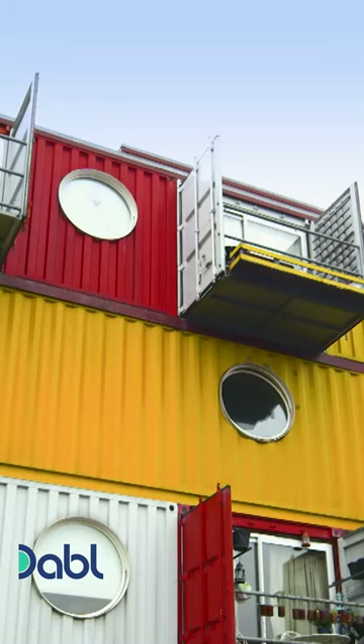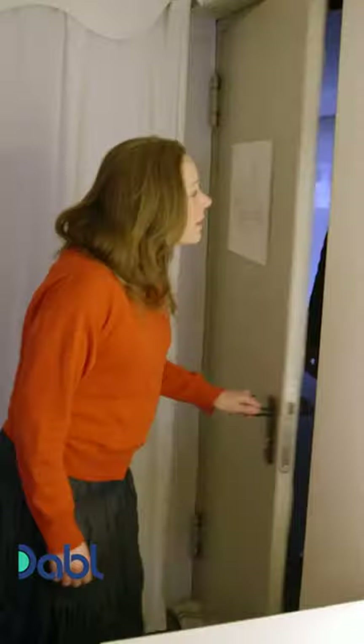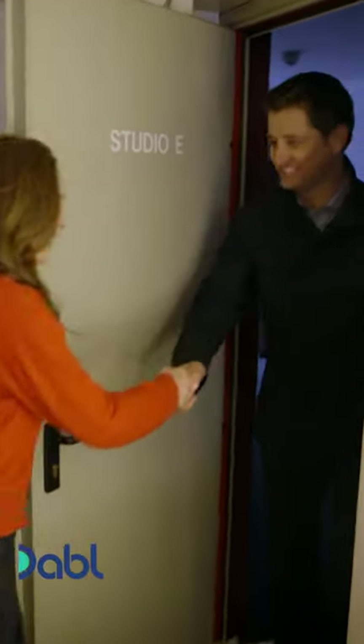What's it like living in a shipping container? Make-up artist Becky McGarren has invited me in. Morning, Becky. Hi. Hi, George, how are you? Nice to meet you.